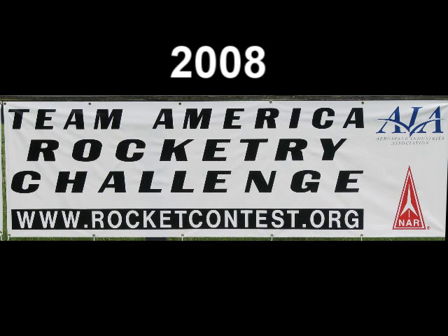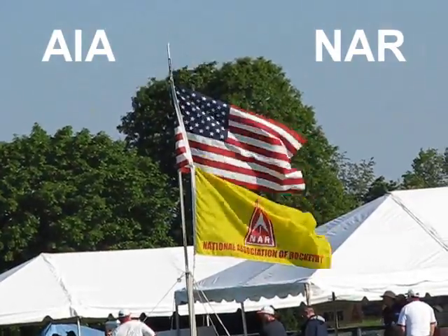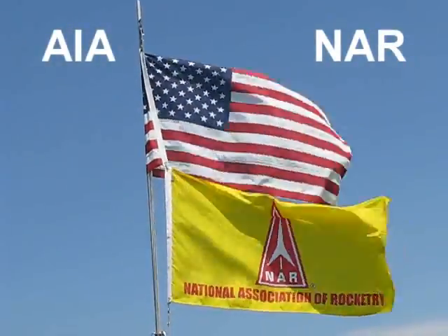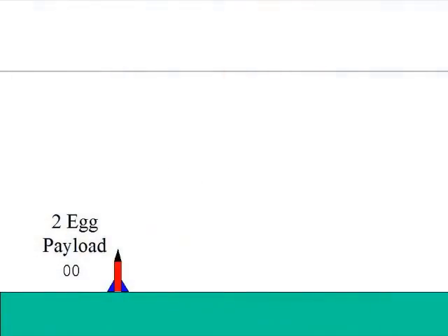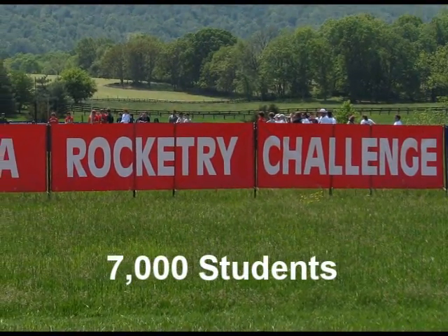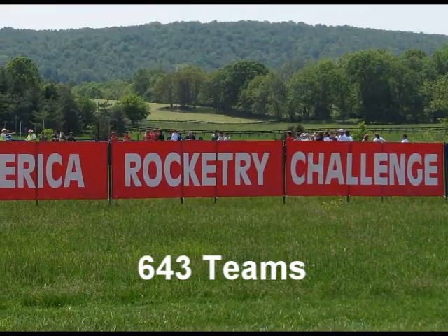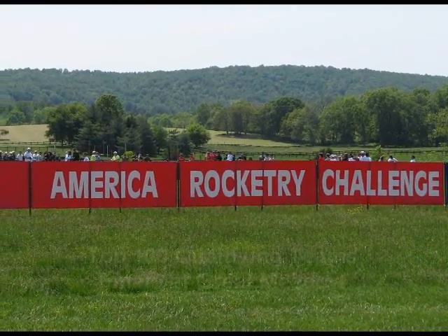The Team America Rocket Challenge is an annual contest sponsored by the Aerospace Industries Association and the National Association of Rocketry. The contest is open to student teams grades 7-12 sponsored by a school or youth organization. For the 2008 Challenge, teams must safely fly a model rocket with a 2-egg payload to 750 feet with a flight time of 45 seconds and safely recover the rocket without breaking the eggs. Over 7,000 students on 643 teams from across America built and flew their rockets during the past school year to qualify for the final fly-off competition.